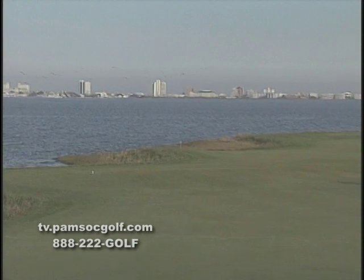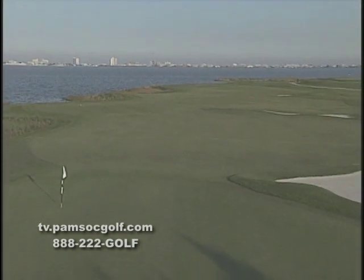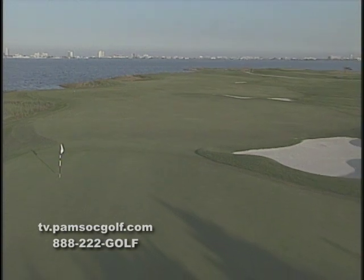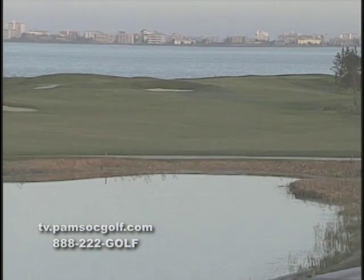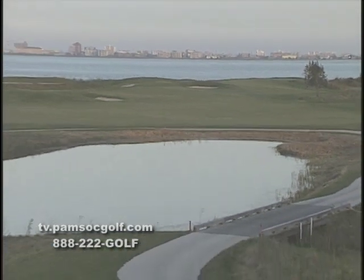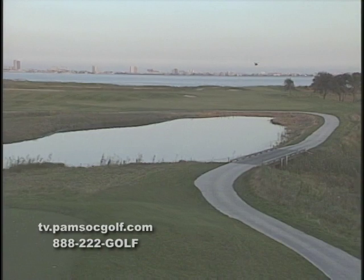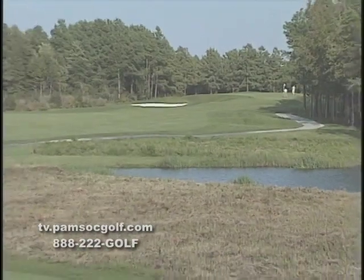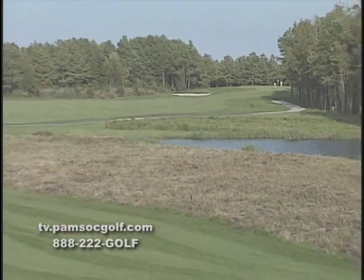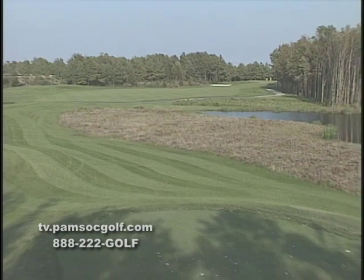Welcome to the Lynx at Lighthouse Sound, the centerpiece of golf in Ocean City, Maryland. With stunning views of the Ocean City skyline and a design by one of the most respected architects in golf, Arthur Hills, the Lynx at Lighthouse Sound is sure to impress even the most avid golfer. Ten holes border the pristine marshlands found within the 1,000-acre site while others are framed by mature hardwoods. Not often is a golf course architect provided a site with so much natural diversity.